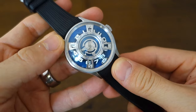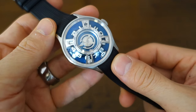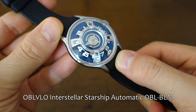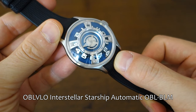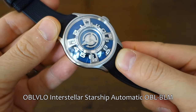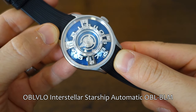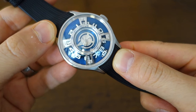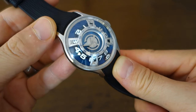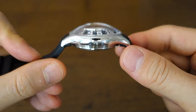What we have in hand here is something really quite special, something very different — at least not something I've seen before. This is the OBLEVO Interstellar Starship. Sometimes on Amazon they use the word interstellar, or on their official website, whatever — I'm going to call it Interstellar Starship because we love our redundancies. The model number is OBL-BLM, at least on AliExpress that is what is written. In terms of actual MSRP, if that matters, it's 388 USD, but this typically goes for around 250 to 280 USD, so I guess that might be the meaningful price under discussion here.